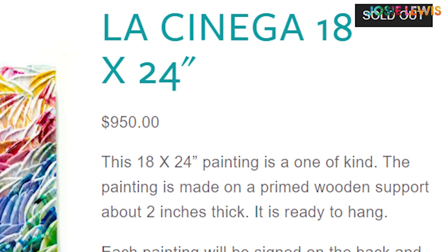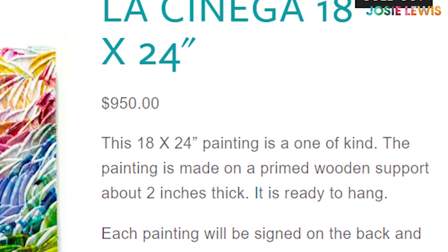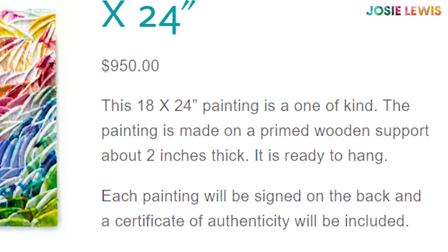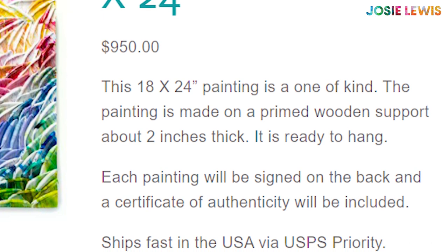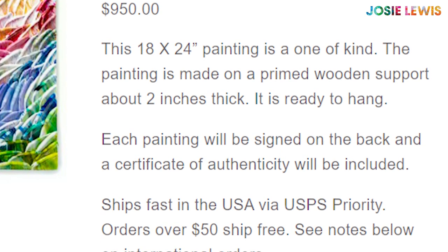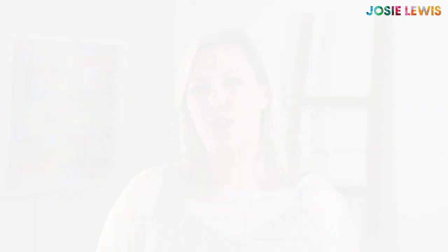the product listing might say something like: 'This 18 by 24 acrylic painting is one of a kind. The painting is made on a primed wooden support that's about two inches thick. It is unframed and ready to hang. Each painting will be signed on the back and a certificate of authenticity will be included.'